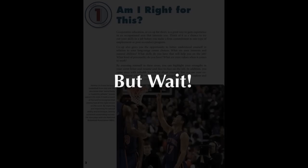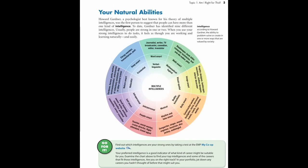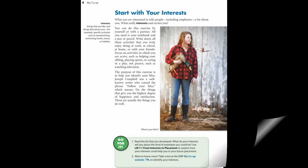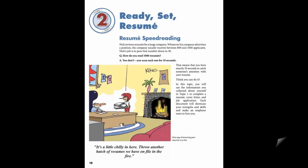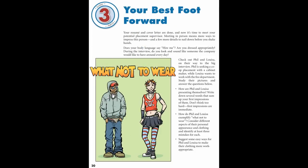But wait — a successful co-op placement starts long before that. My Co-op encourages students to self-assess and to start with their interests. Students are taught resume skills and about the all-important cover letter. They are guided through the importance of body language and appropriate dress, and how to put their best foot forward through effective speaking and listening skills.